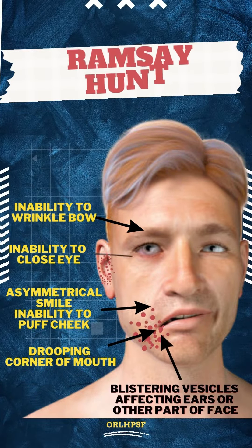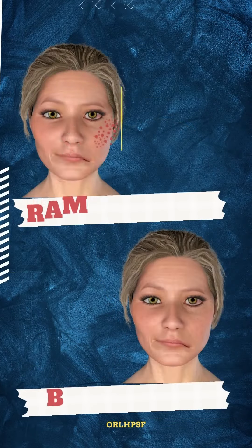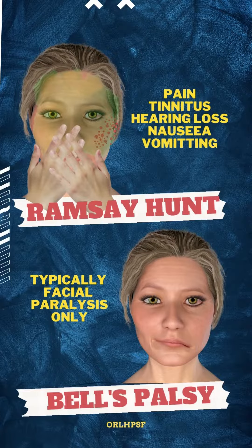But Ramsay-Hunt is also characterized by a red vesicular rash in the ear or mouth. Additionally, Ramsay-Hunt may present with other symptoms such as tinnitus, pain, hearing loss, and nausea.